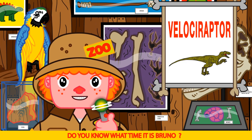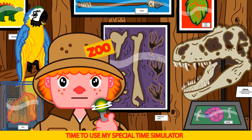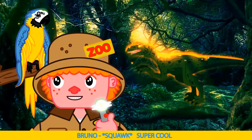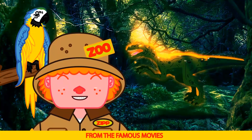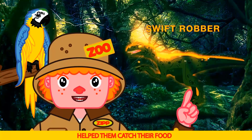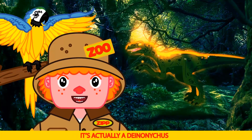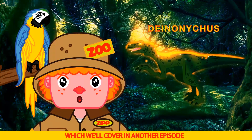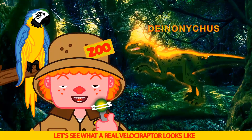Do you know what time it is Bruno? Simulator time. That's right, time to use my special time simulator. Super cool. Wow, that's a Velociraptor from the famous movies. Velociraptor means swift robber, and those curved claws help them catch their food. But this isn't a real Velociraptor — it's actually a Deinonychus, which we'll cover in another episode. Coming soon.